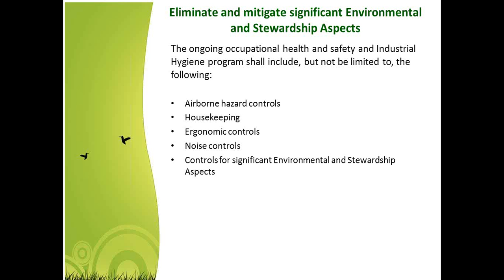For controls of significant environmental and stewardship aspects, you start with your most significant ones. It's up to the organization to come up with a method to determine what's significant for their facility — what's significant for one company might not be significant for another. You need a defined system to identify what's significant and put controls in place to reduce the level of potential hazard or environmental impact.